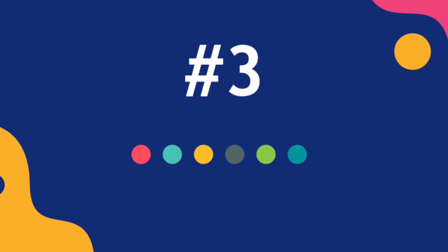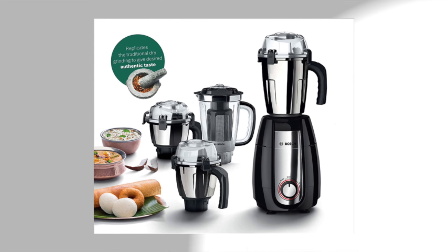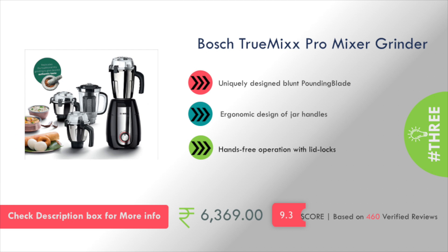At number 3, the cost is about ₹6,300. With this mixer grinder you will get hands-free operation with lid locks.